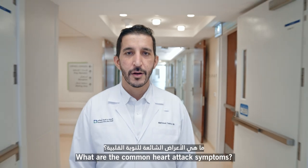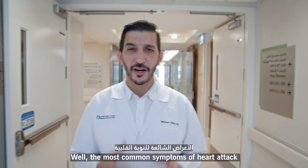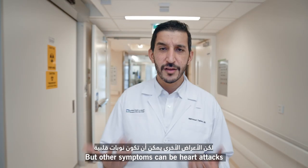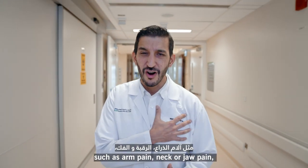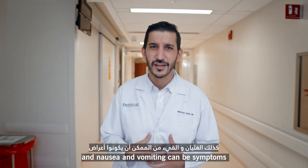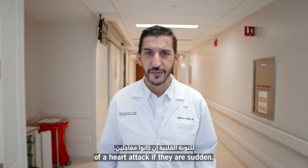What are the common heart attack symptoms? Well, the most common symptoms of heart attack are the sudden onset of chest pain or pressure or shortness of breath. But other symptoms can be heart attacks such as arm pain, neck or jaw pain, and even abdominal pain and nausea and vomiting can be symptoms of a heart attack if they're sudden.